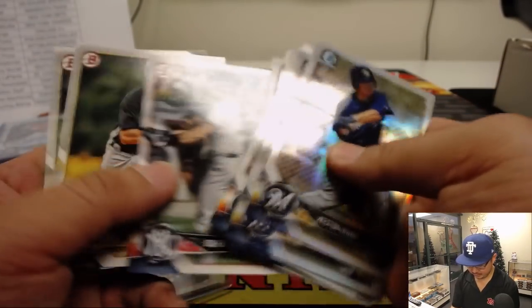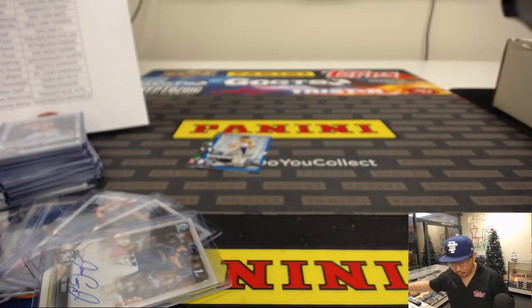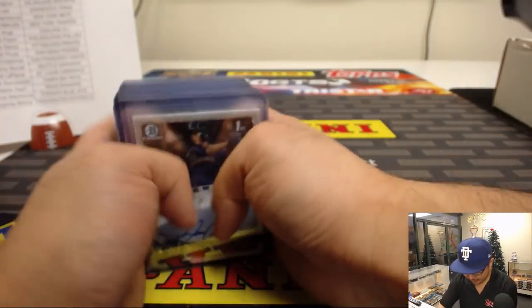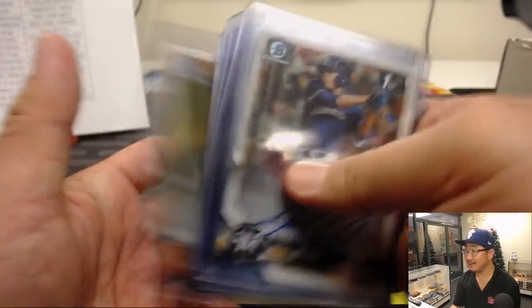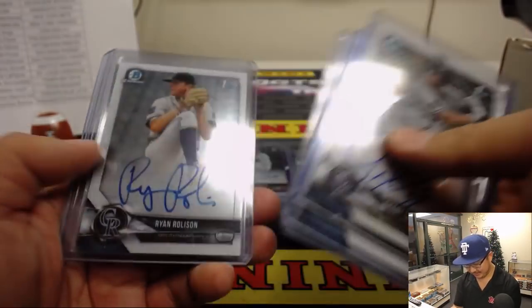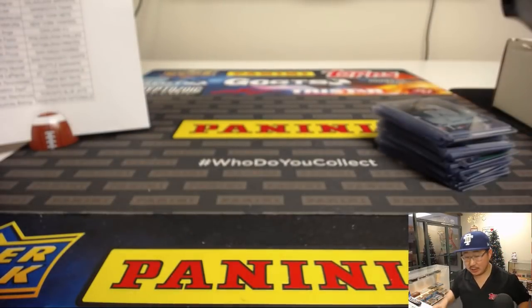And there you have it, ladies and gentlemen. Thanks, everyone — appreciate getting in. That was Six Box Super Jumbo, Pick Your Team one of the brand new 2018 Bowman Draft Baseball. More in the store on JaspysCaseBreaks.com. We'll see you next time for the next one. Bye-bye.